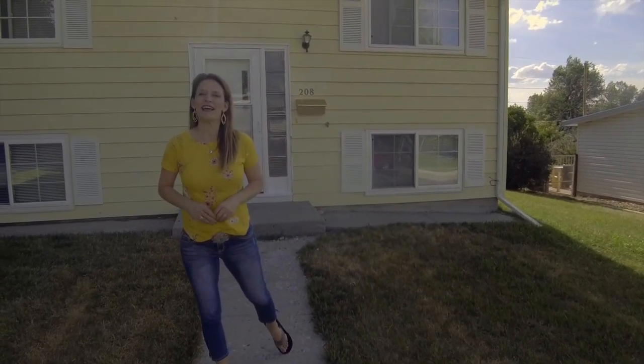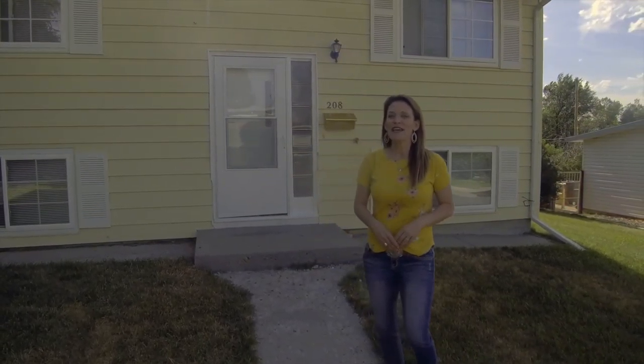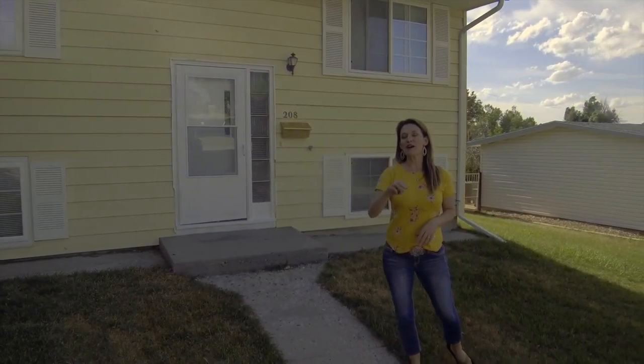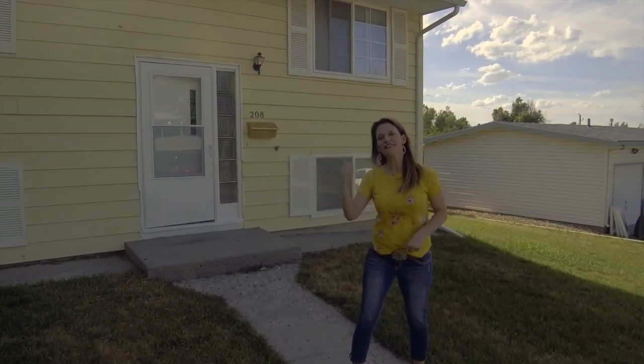Eastside living at an affordable price. Hi, I'm Alicia Collins with RE-MAX The Group and the Alicia Collins Real Estate Team, and today we're at 208 Hardin. This home has three bedrooms, one and a half bathrooms, a one-car garage, and an amazing backyard. Let's go inside.